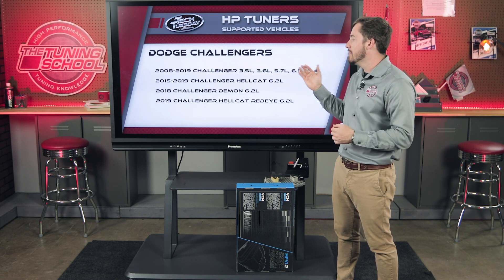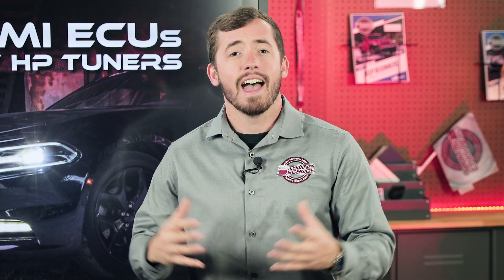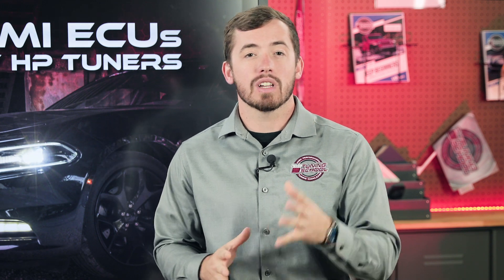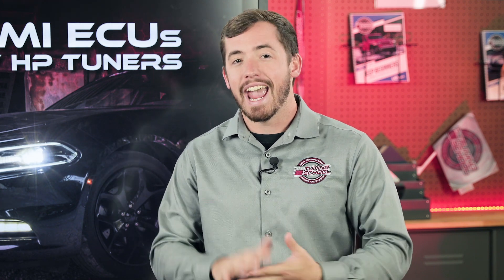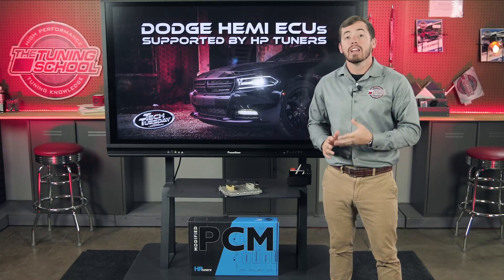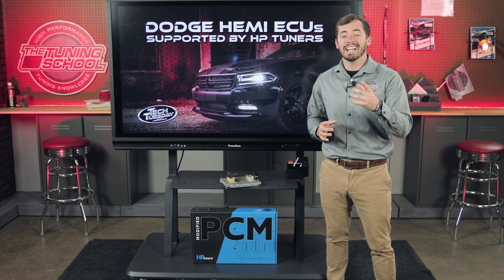Lastly, we have the Challengers — all Challengers from 2008 to 2019 are supported, including the Hellcats, Demons, and Hellcat Red Eyes. I hope everyone enjoyed this video and that it gives you a better picture of what Dodge ECUs come with which applications and what goes into tuning them. If you want to learn to tune your own Hemi applications at home, head over to TheTuningSchool.com. It covers everything you need to tune minor bolt-ons, heads-and-cam, and forced induction applications. Follow us on social media, subscribe to our YouTube channel, and as always, stay tuned.